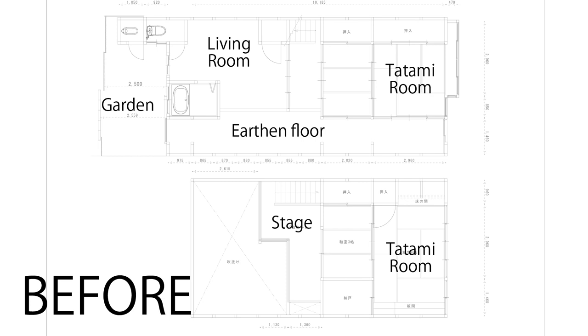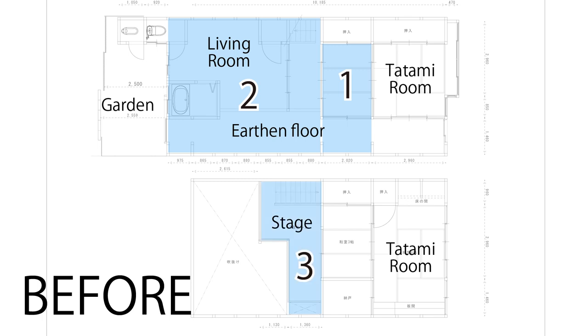There are three changes that I would like to make to this house. First, the entrance hall space in between the tatami room and the living room. Second, the living room and the kitchen area, what they call LDK in Japanese. Third, the stage or balcony part on the second floor, which I would say is the most unique feature of this Kyomachiya.